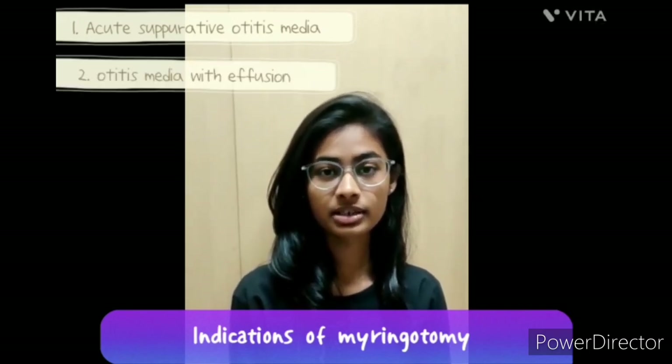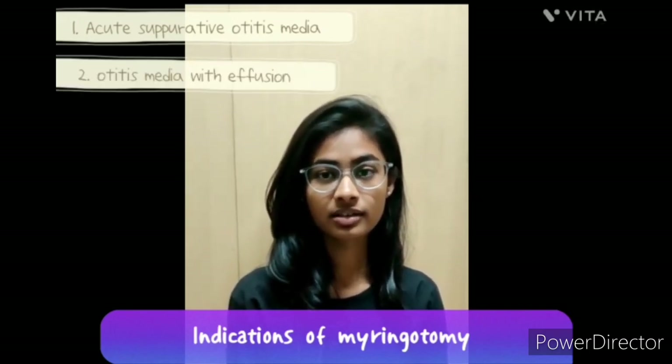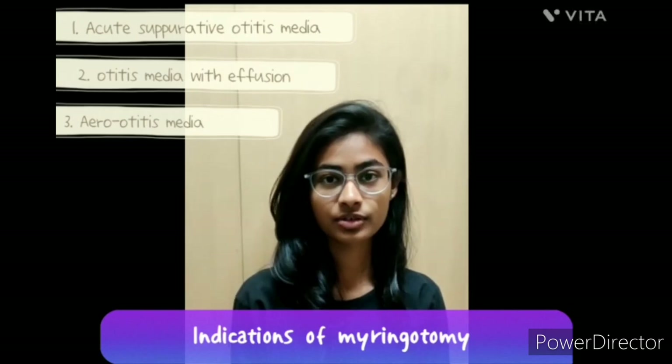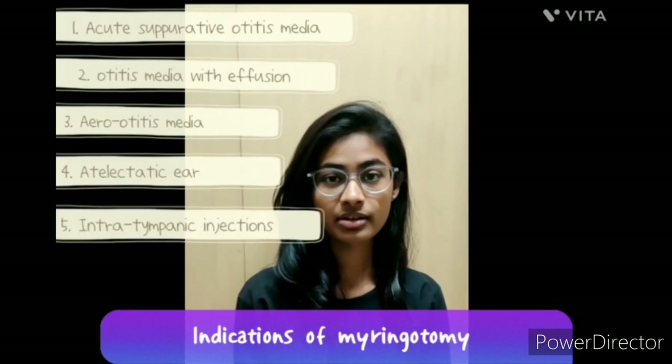Or in recurrent acute otitis media. Second, otitis media with effusion. Third, aero-otitis media to drain the fluid and unblock the eustachian tube. Fourth, atelectatic ear — for long-term aeration, a grommet is inserted. Fifth, intratympanic injections — when several intratympanic steroid injections are to be used in sudden sensorineural hearing loss.